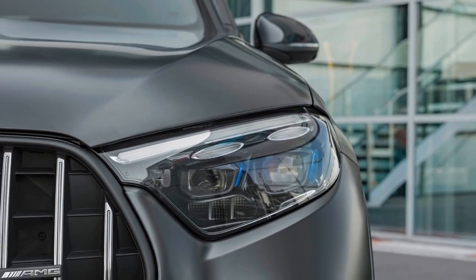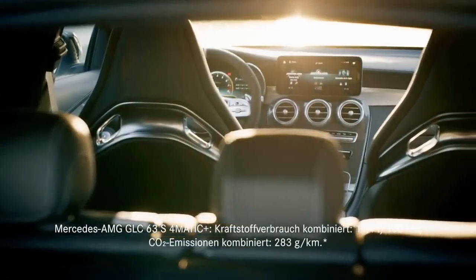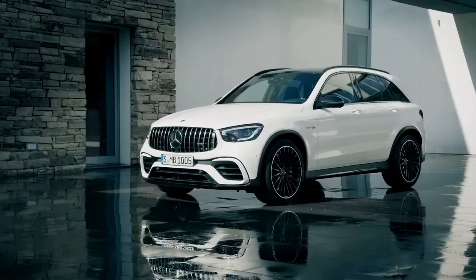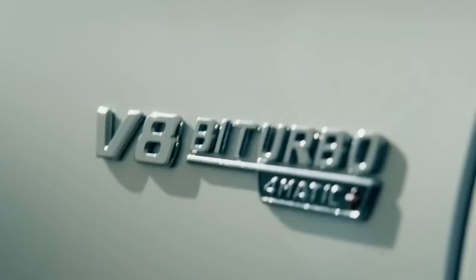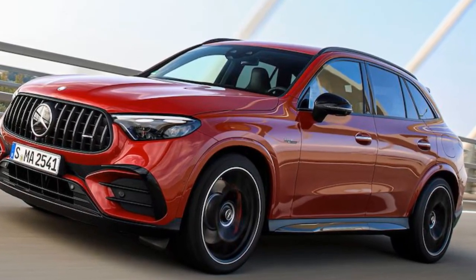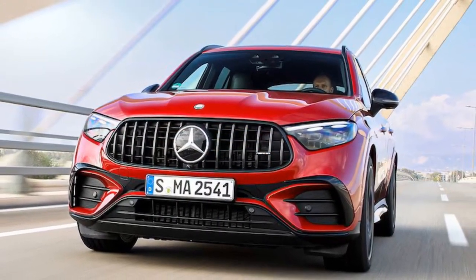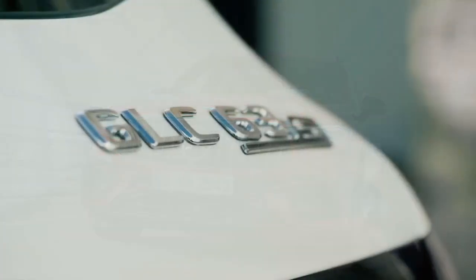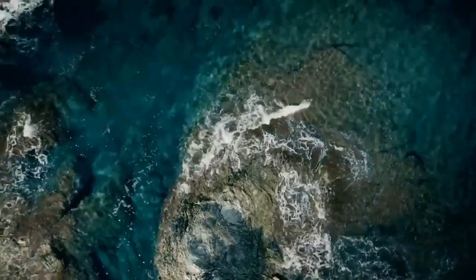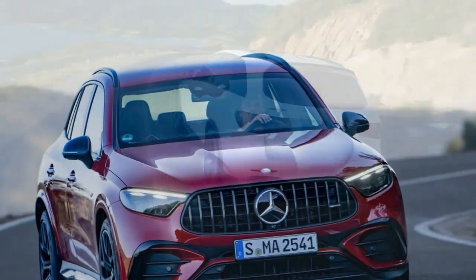The 2025 Mercedes-AMG GLC 63 S is a high-performance SUV designed to deliver exhilarating and dynamic driving experiences. The GLC 63 S is equipped with a handcrafted 4.0-liter V8 bi-turbo engine, producing a staggering 503 horsepower and 516 lb-ft of torque, providing potent acceleration and impressive power output. Thanks to its robust powertrain and integrated EQ Boost starter alternator, the GLC 63 S can accelerate from 0 to 60 mph in just 3.6 seconds, making it exceptionally quick for an SUV.